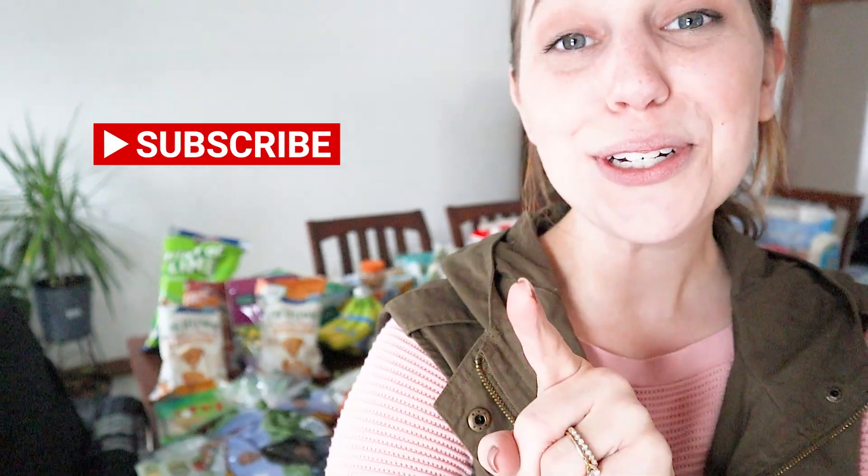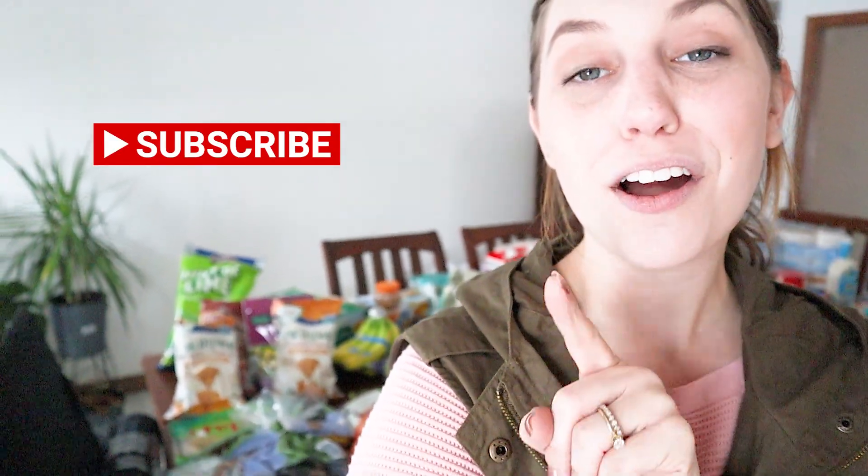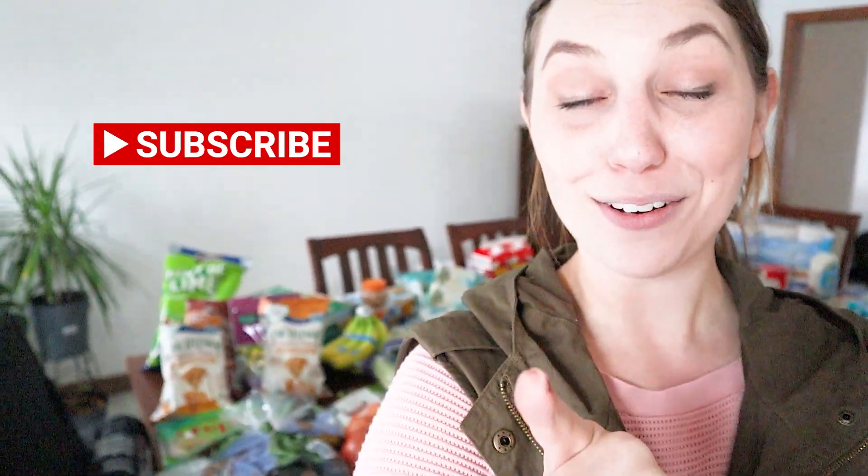All right guys, I totally forgot to say — make sure you stay tuned till the end where I share our Aldi special buy that I found today.